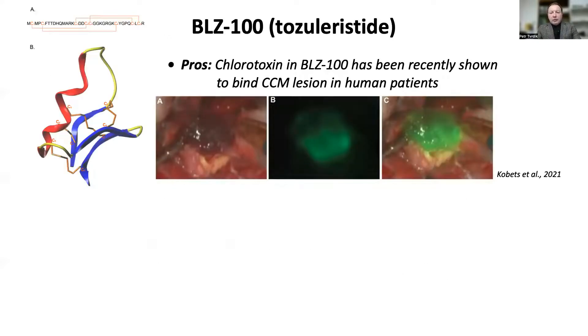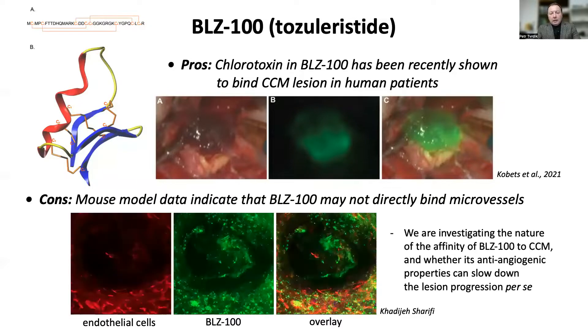BLZ100 is a peptide drug known to have a high affinity to brain cancer cells. Kobets and colleagues have recently shown that BLZ100 also binds vascular lesions in CCM patients with high specificity and affinity. We have obtained the drug from the manufacturer Blaze Biosciences and confirmed that BLZ100 accumulates in the lesions of the mouse model. However, the drug appears not to be directly associated with endothelial cells, which might diminish its applicability to SDT for CCM. The pleiotropic anti-angiogenic properties of the drug seem to be worth launching a separate line of investigation.